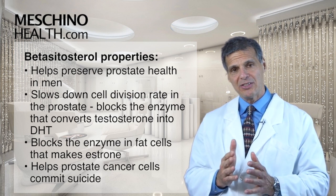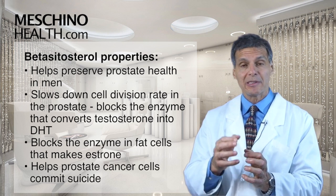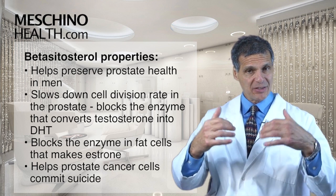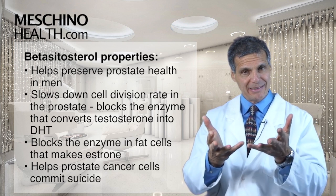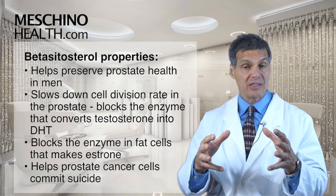It also blocks the enzyme within fat cells that makes a certain type of estrogen known as estrone. And too much estrone hormone can act on the prostate gland to also raise DHT levels and increase risk of prostate cancer and prostate problems.